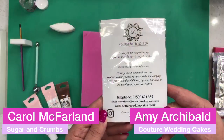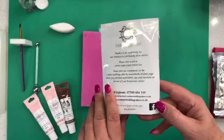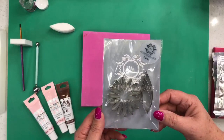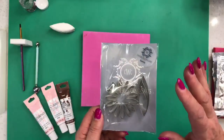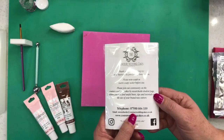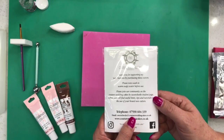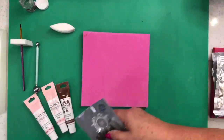You can buy the cutters directly from Amy at www.coutureweddingcakes.co.uk. You can see the dahlia set there — buy it straight from Amy's website. If you're not sure how to buy, there's a phone number: 07590 604 339. Give her a call or send a text and she'll sort you out. She's got lots of other cutters on there as well.